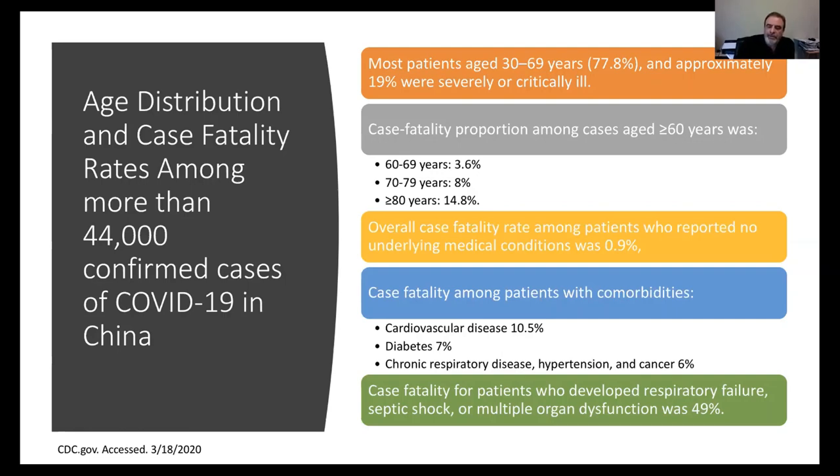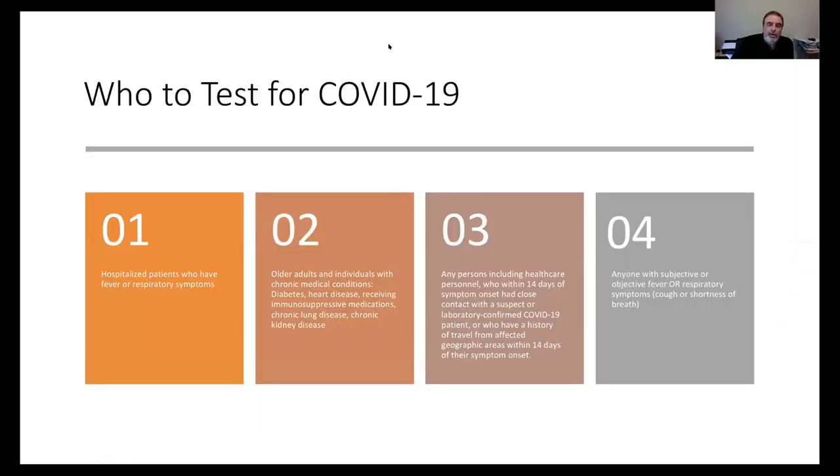Once a patient develops respiratory insufficiency or septic shock, mortality is almost 50%. Regarding risk stratification for testing, in the ideal world you would test anybody who comes in with fever or a respiratory symptom, to detect cases early, quarantine and isolate them, trace contacts, and prevent spread. Unfortunately, we don't have enough tests — we started broad testing the first week and by day six or seven had to cut back. The first priority for testing is anyone hospitalized for a respiratory infection, because you don't want to place those patients on airborne precautions unnecessarily.